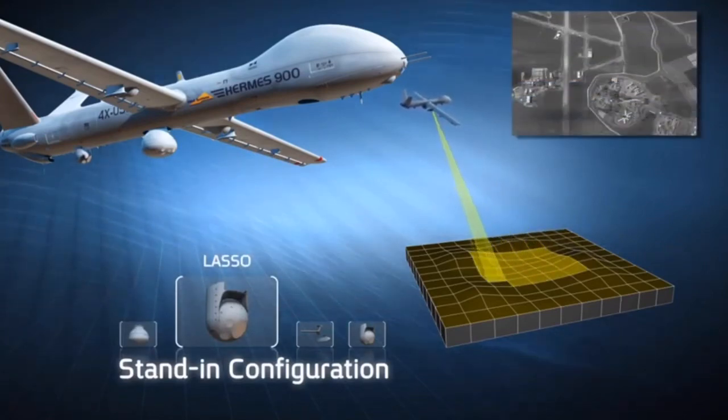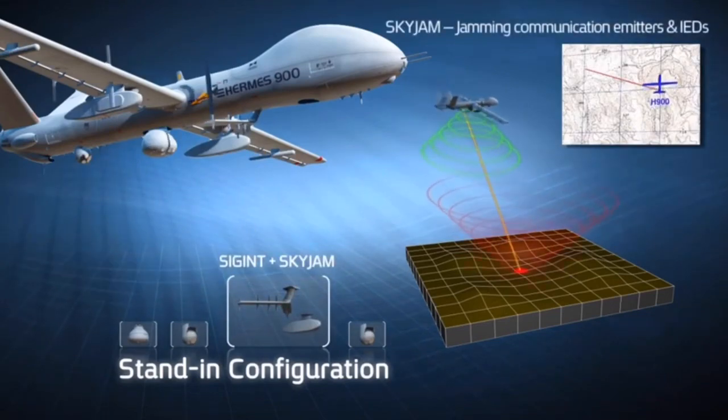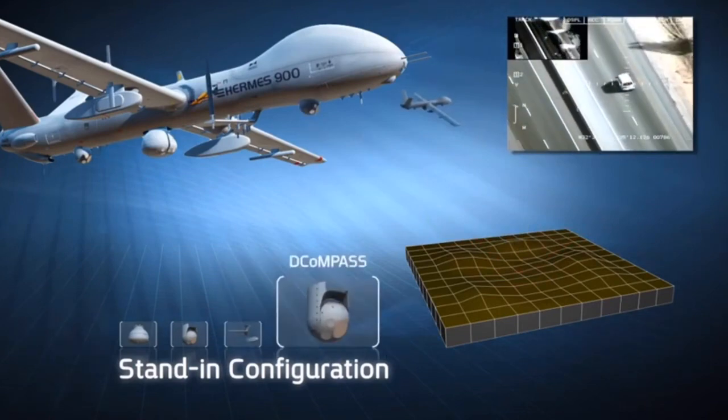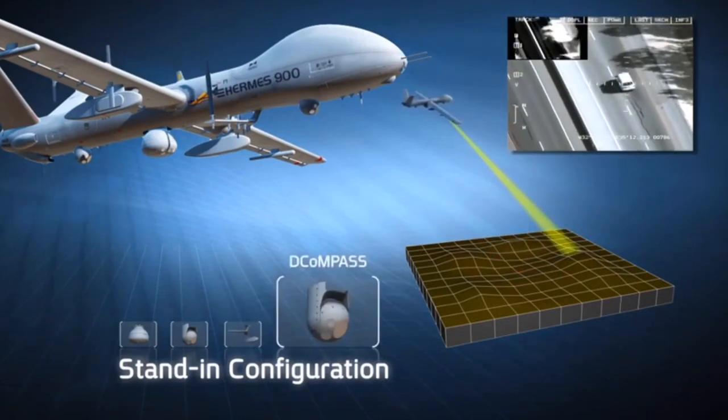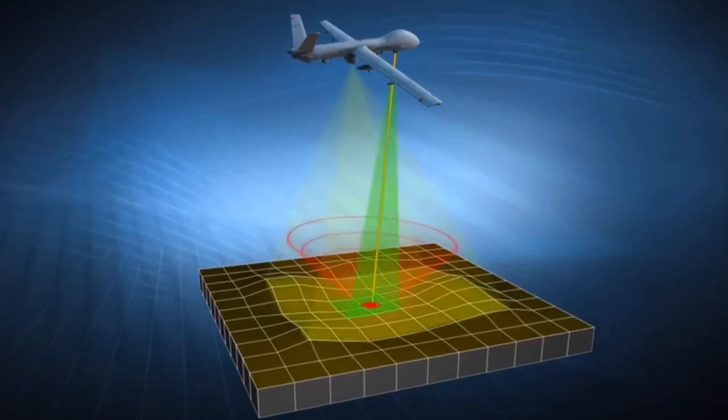In standing configuration, the Hermes 900 Wide Area Optical and SIGINT payloads enable effective coverage, detection of multiple and covert targets, and pinpointing selected ones, thus closing the sensor-to-shooter cycle quicker than ever before.